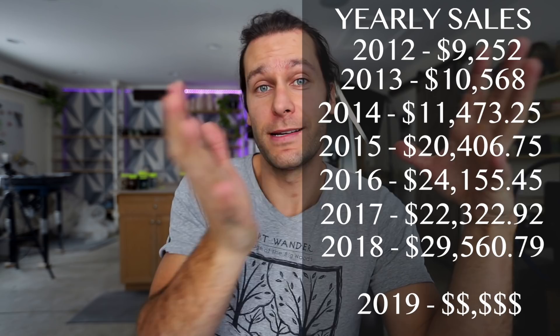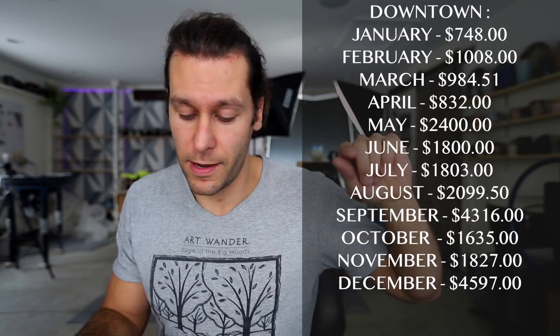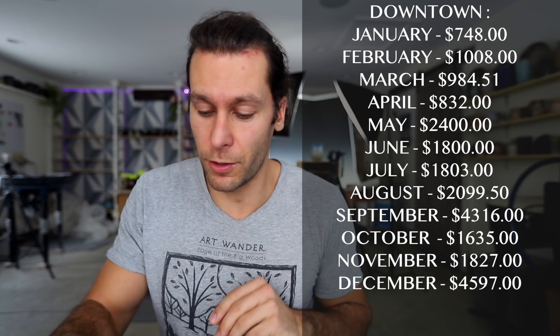What I wanted to figure out is exactly how much we sold in 2019 compared to 2018. My guess was it was going to be a lot more. Starting with the downtown location — that's where we have primarily the most space and where people know we sell the most. Month by month: May was a really busy month at twenty-four hundred dollars; September had the Art Wander festival at forty-three hundred; and December for Christmas was forty-five hundred. Downtown location total: twenty-four thousand and fifty dollars.